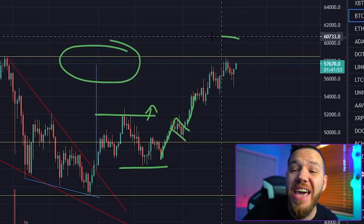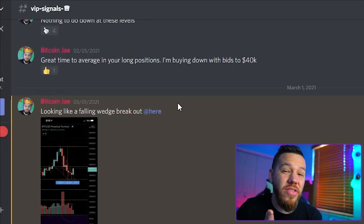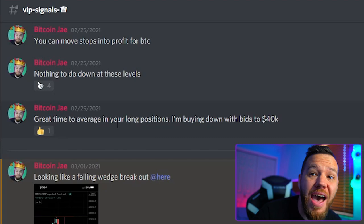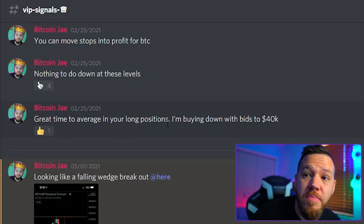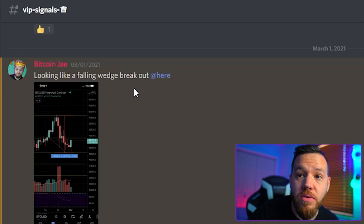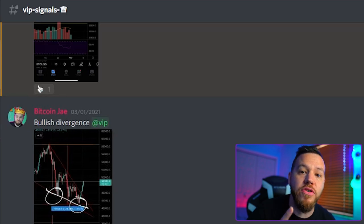We are back at $58,000. I guess we called that reversal. February 25th, great time to average in your long-term positions. March 1st, looks like a falling wedge breakout. Also March 1st, bullish divergence — falling wedge plus bullish divergence, two reversal signals.